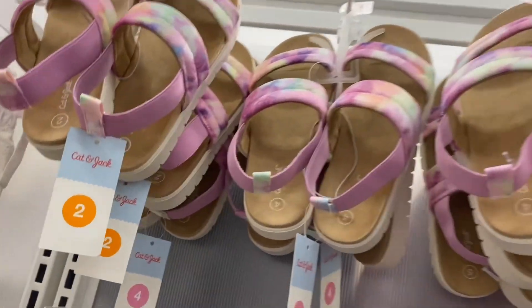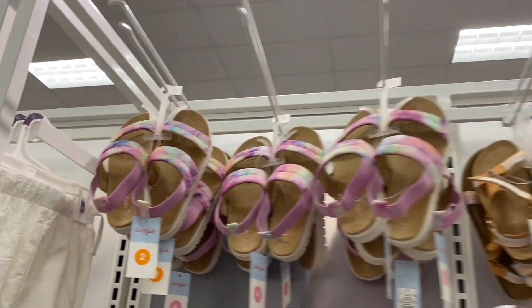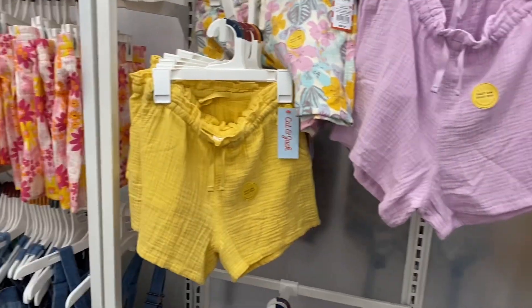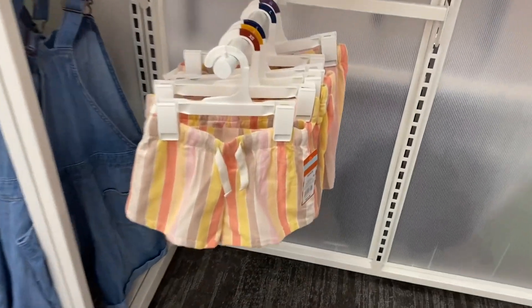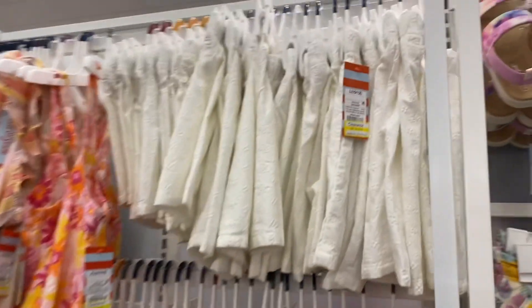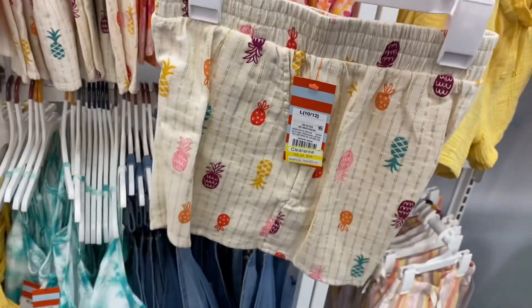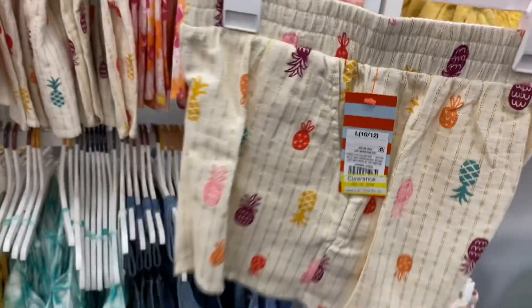They have some cute tie-dye Cat & Jack sandals and so much girls' stuff — it's $19.99. The girls' department feels almost bigger than the juniors section. There's a textured yellow one, an animal print one I really like, and a striped one for $14. Over here some are on clearance for $9.80 — you can get flowers, and this one with gold sparkles is so cute, also $9.80, plus pineapples.